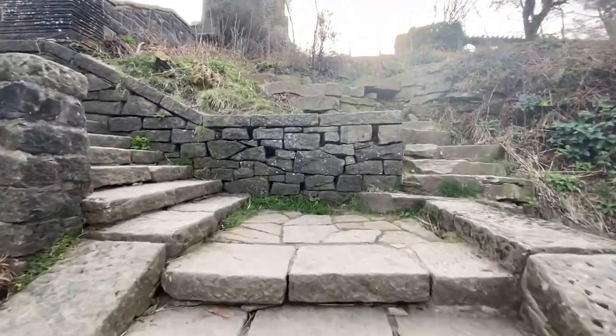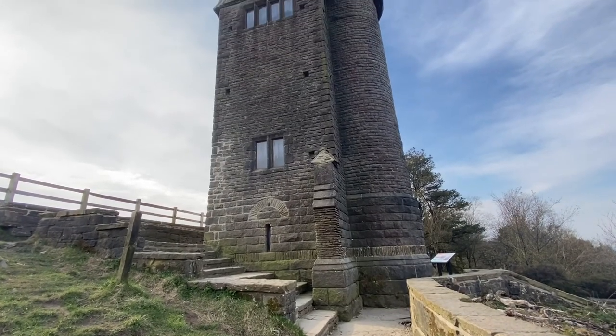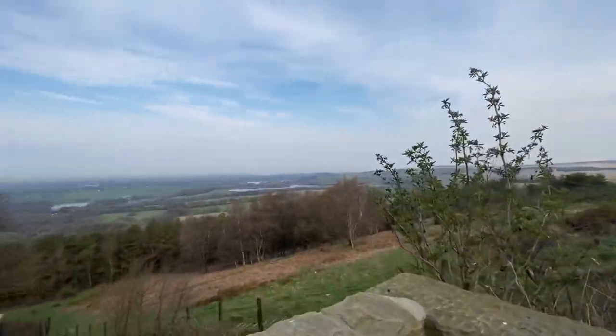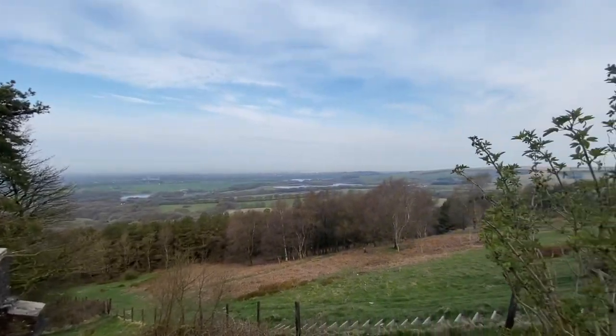We're now making our way up to the pigeon tower — quite iconic around these parts. Just look at the view from over here, I think it gets better each time we go up. Part of the Japanese gardens is behind me; I believe it's called the Italian Lake.